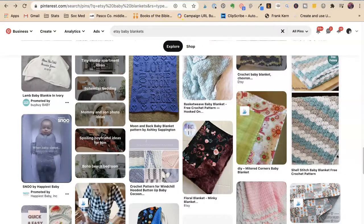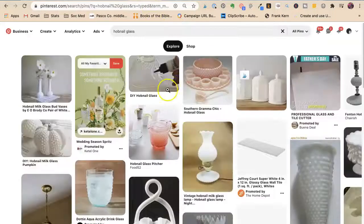Does that mean I would never post one with words on it? Heck to the no — I would absolutely be posting pins with words on them too.